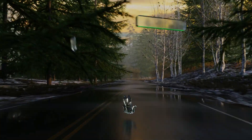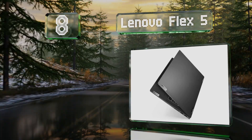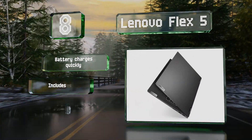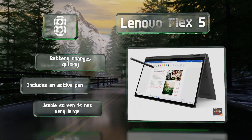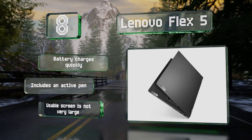Coming in at number 8 on our list, powered by the highly respected AMD Ryzen 5 4500U chipset, the Lenovo Flex 5 is a good value. It's equipped with 16 gigabytes of RAM, a responsive touch screen, a 360-degree rotating hinge, and a thickness of well under an inch. The battery charges quickly and it includes an active pen, however the screen is not very large.